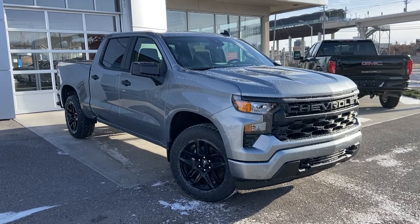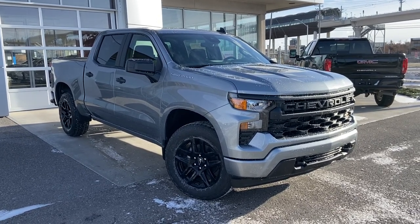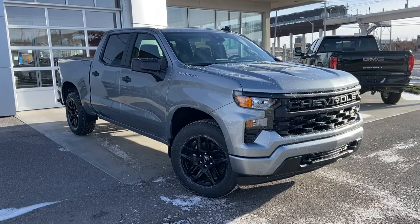Thank you for taking the time to watch this brief walk-around video on the brand new 2023 Chevrolet Silverado. Any questions or inquiries, please contact our sales team.